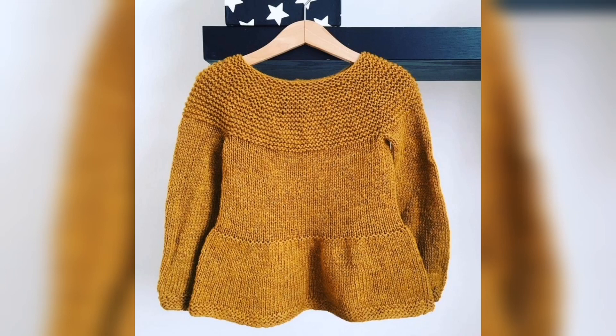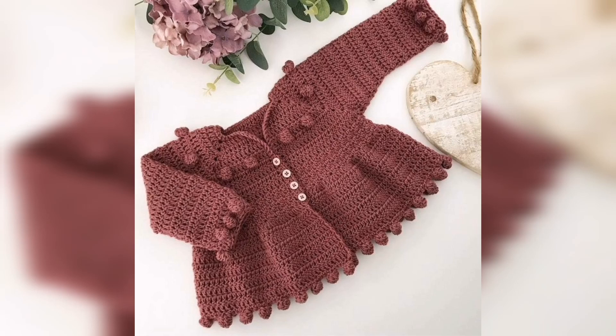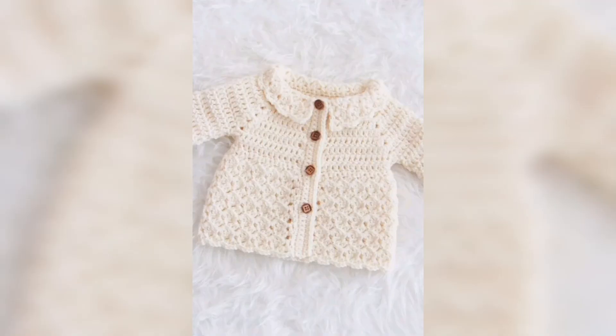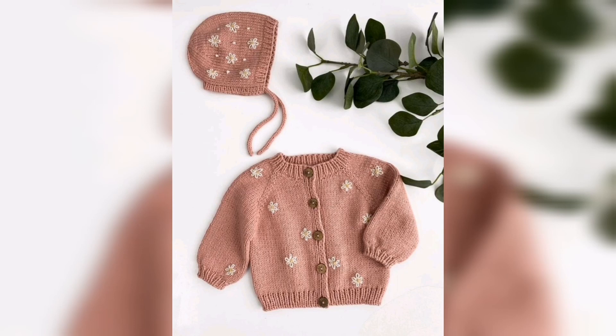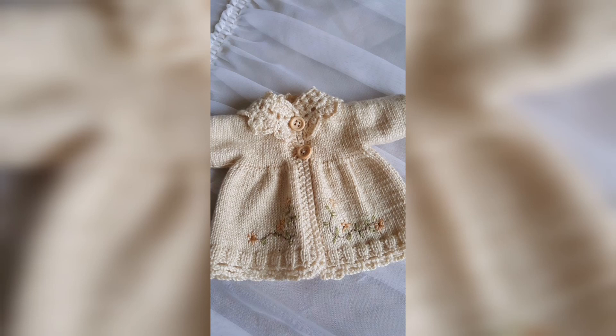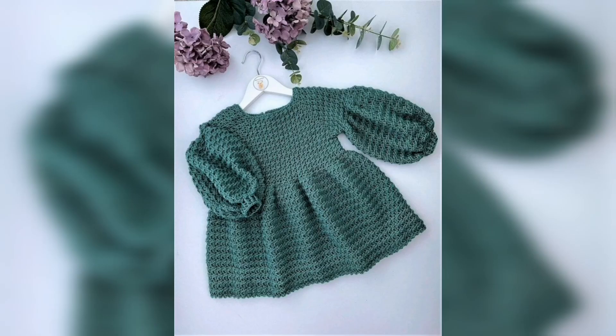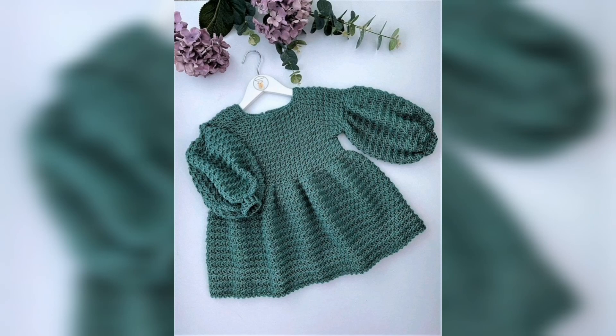So guys, in this video I am going to show you stunning and outclass crochet hand knitted baby sweater ideas. If you are interested and want amazing crochet hand knitted baby sweater ideas, must watch this video start to end and don't skip the video.